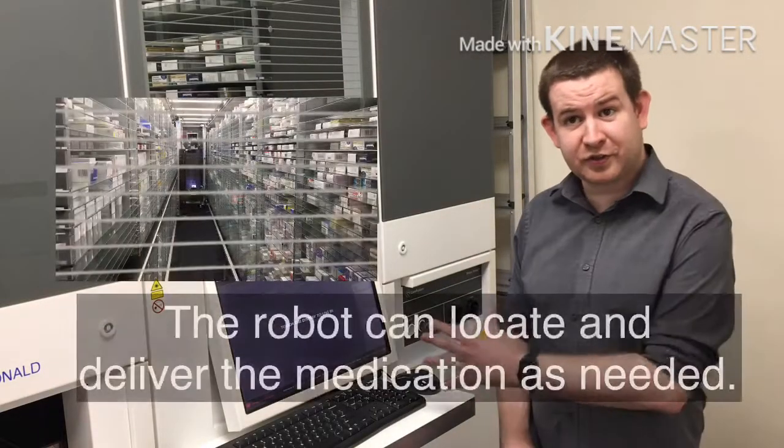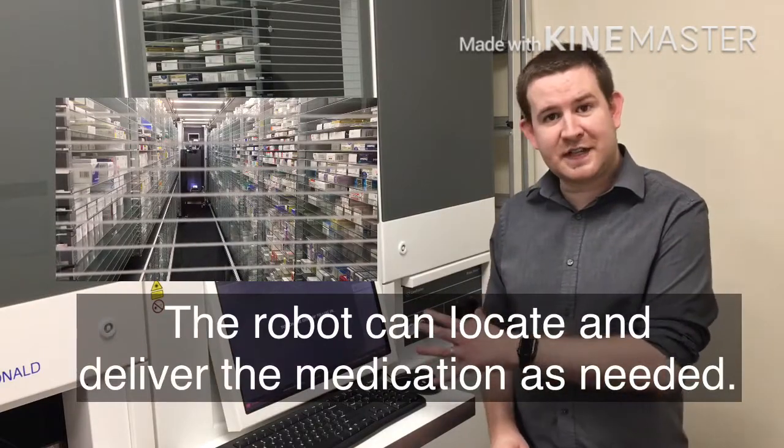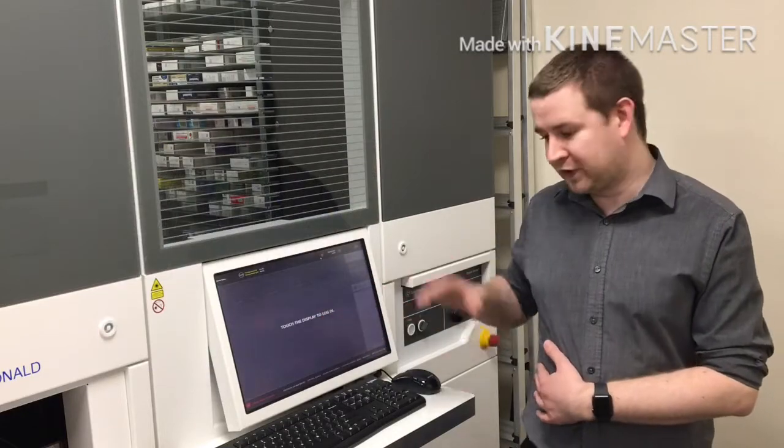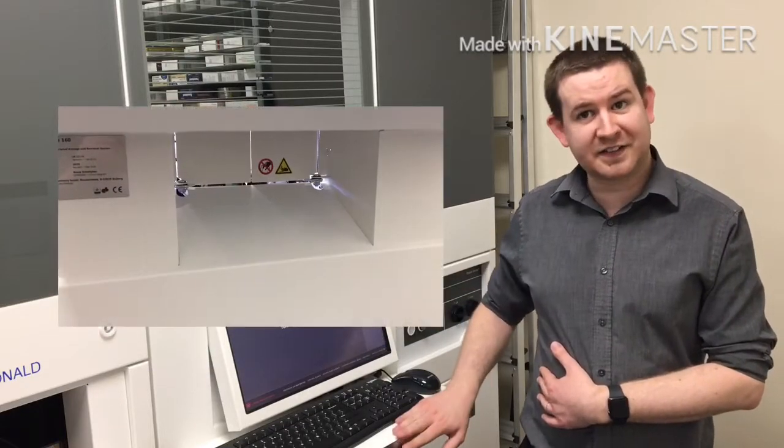This part of the robot is the control screen. From here we can dispense medicines for our chutes in the stores, for ward boxes through to the dispensary, or we can drop medicines to the door here for access to the robot.